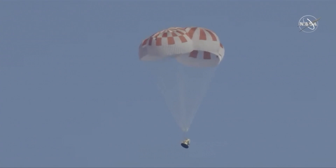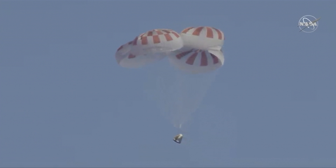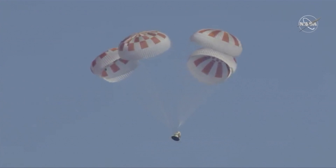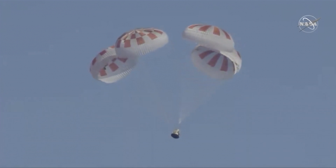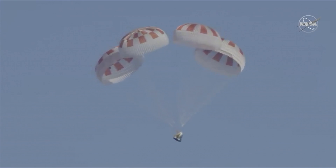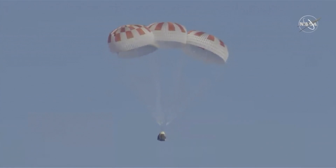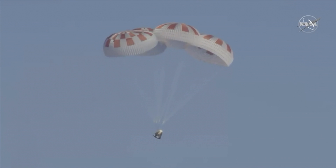We're now under a kilometer in altitude. Just about 750 meters to go.